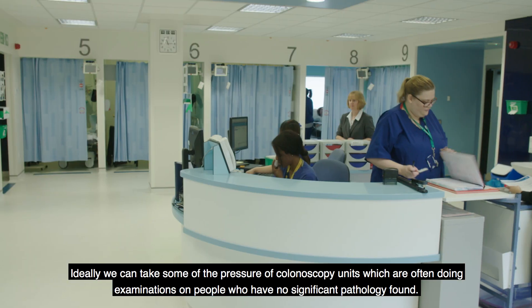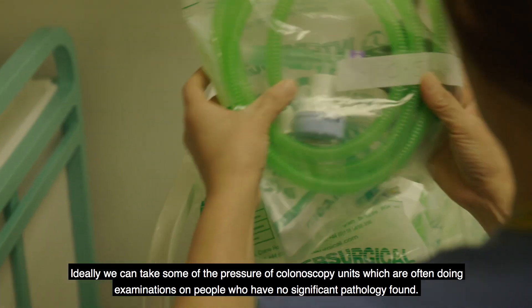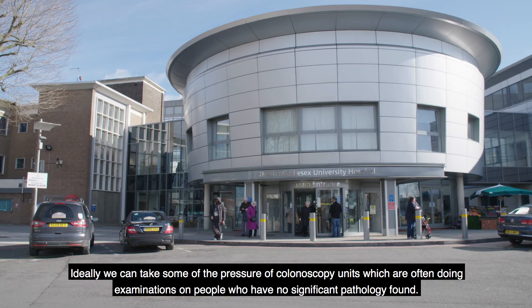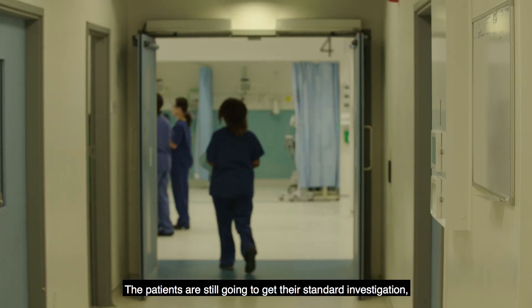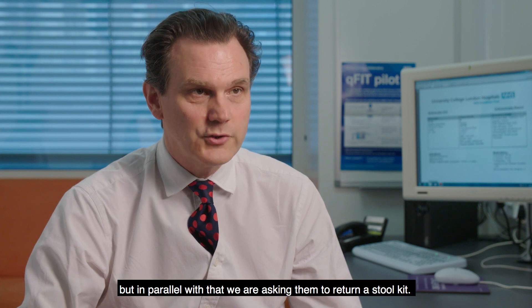Ideally we can take some of the pressure off colonoscopy units which are often doing examinations on people who have no significant pathology found. The study is designed with the current pathway for fast-track patients. The patients are still going to get their standard investigations and in parallel with that we are asking them to return a stool kit.